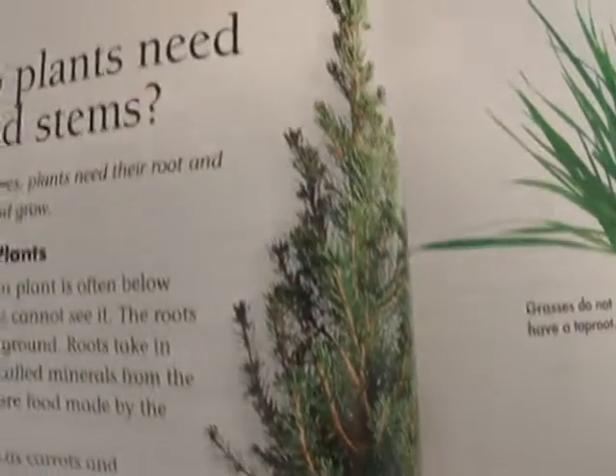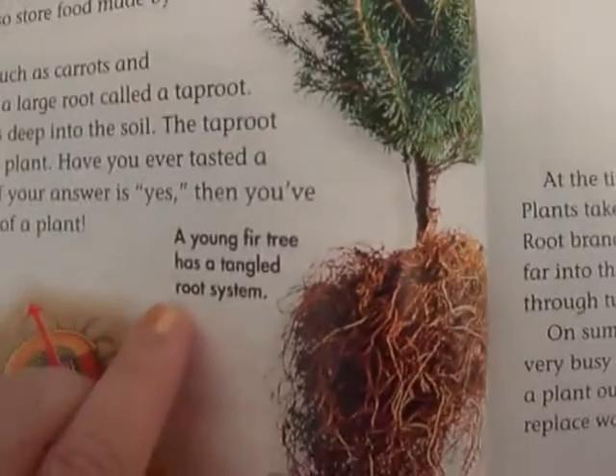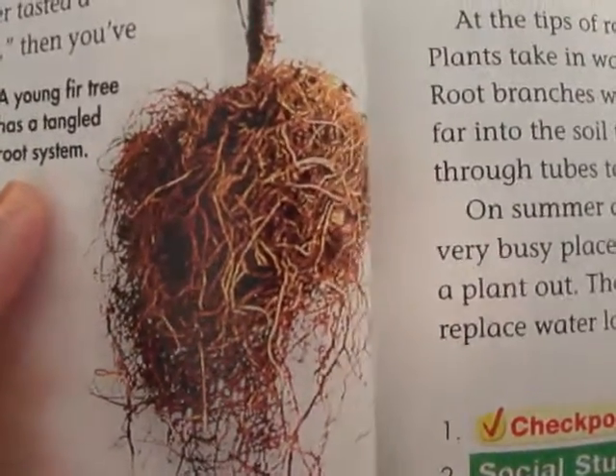Here's a picture of a fir tree. A young fir tree has a tangled root system — look at how those roots are all tangled up together.